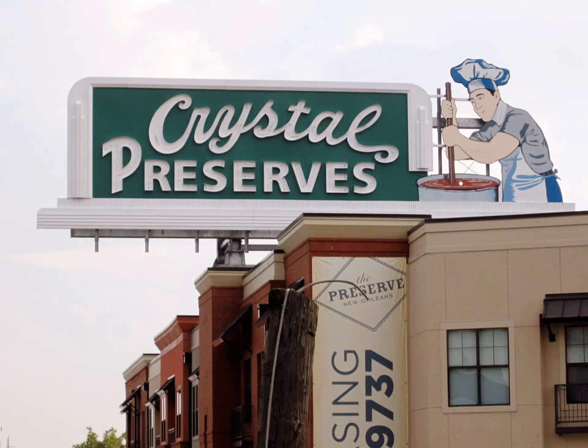Crystal was famous for its lighted sign featuring a chef stirring a pot of hot sauce. The sign was a New Orleans landmark. Like much of the company's bottling plant on Tulane Avenue, the sign was substantially damaged by Hurricane Katrina. Following the storm, Baumer Foods moved its plant to a new location in Reserve, Louisiana, located just up the river from New Orleans.